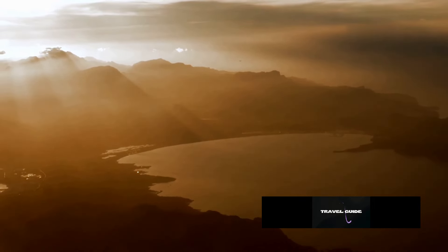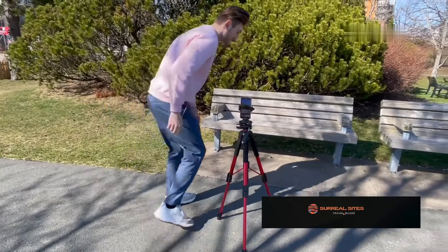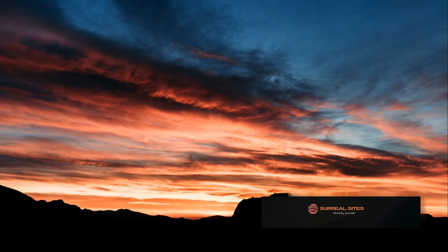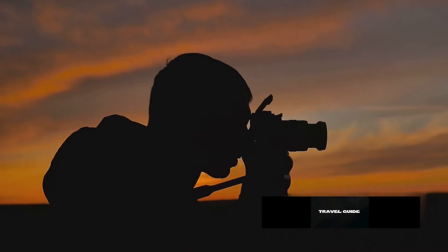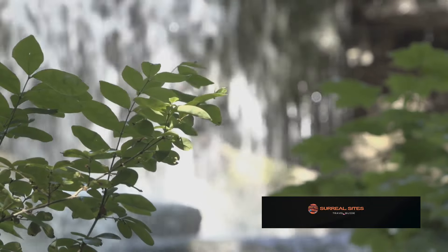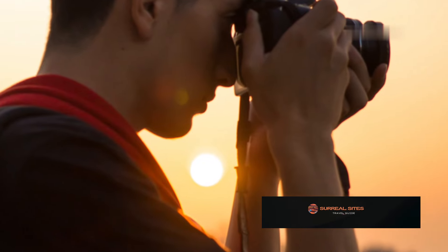Imagine capturing a serene lakeside sunrise. Arrive early to set up your tripod and compose your shot using the rule of thirds — place the horizon on the lower third to emphasise the sky. Attach a graduated neutral density filter to balance the bright sky with the darker foreground. Use a small aperture, like F11 or higher, for a large depth of field, ensuring sharpness throughout the image. Adjust your shutter speed accordingly to achieve the desired exposure.